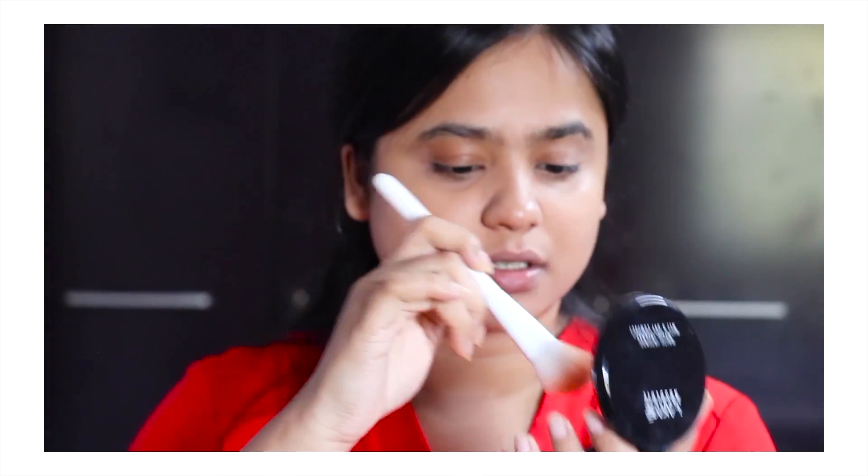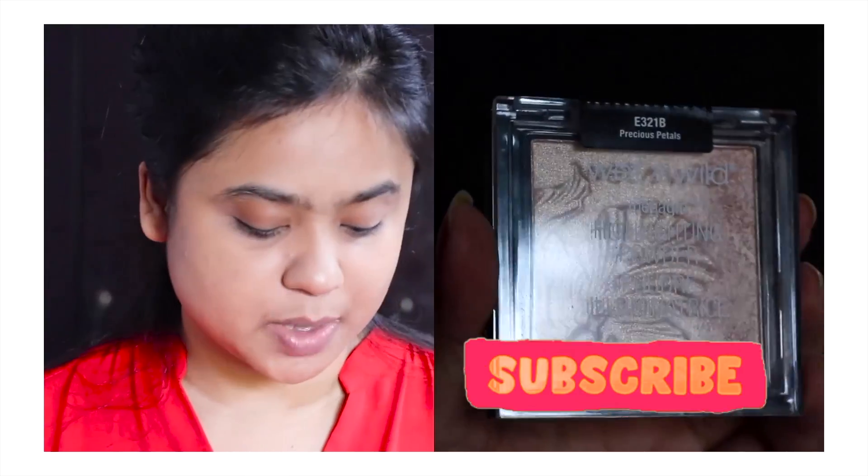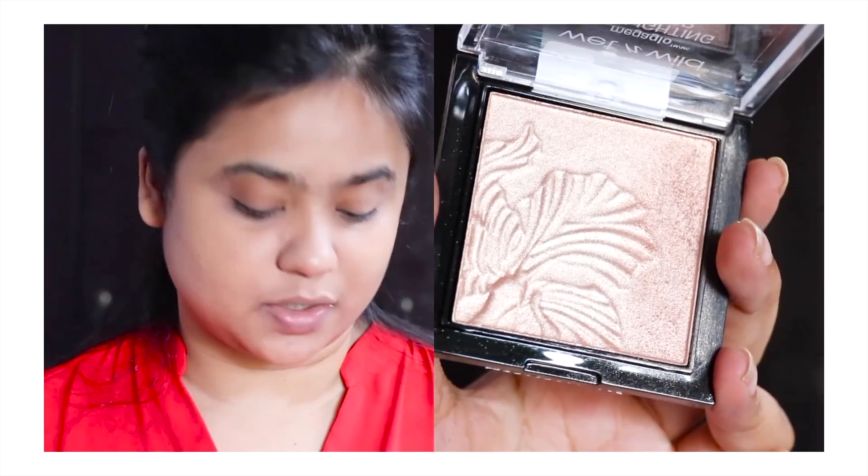This is the Lakme powder that I use on a daily basis — you will find the links down below. And I am going to use this Wet n Wild brush. Next I'm going to use a highlighter. This is the Wet n Wild Highlight Mega Glow Highlighter in the shade Precious Petals. I'm just going to use that — it is my current favorite. It adds a very beautiful subtle glow and obviously you can pile it on if you want to.